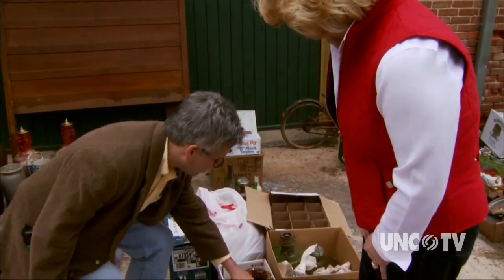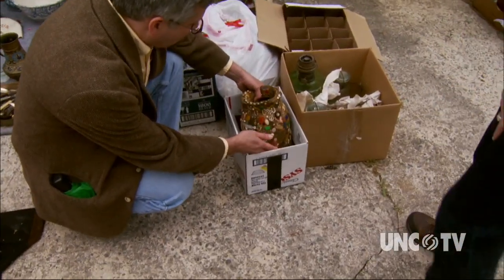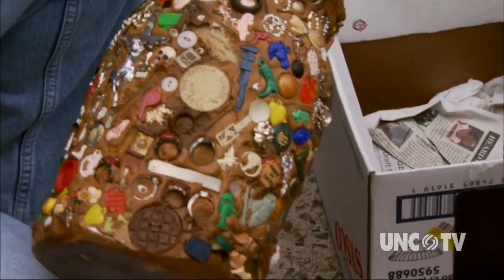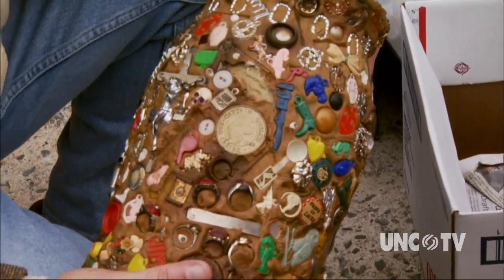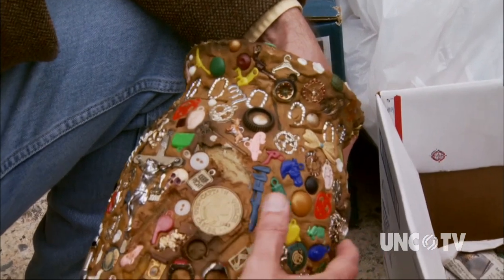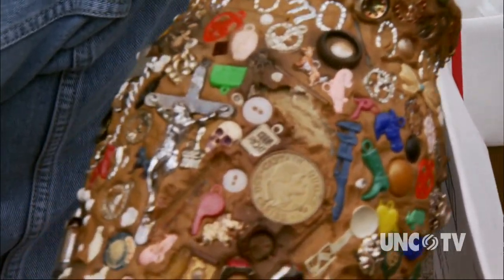Now this is very interesting. I want to be careful with this, but this is what we call a memory jug. There's a lot of debate about where this originates. Some people say that it's an African tradition, and oftentimes African-American burial sites will have pieces like this. The memory is the memory of the person that they're commemorating with the piece, and so this is an amazing piece of folk art.